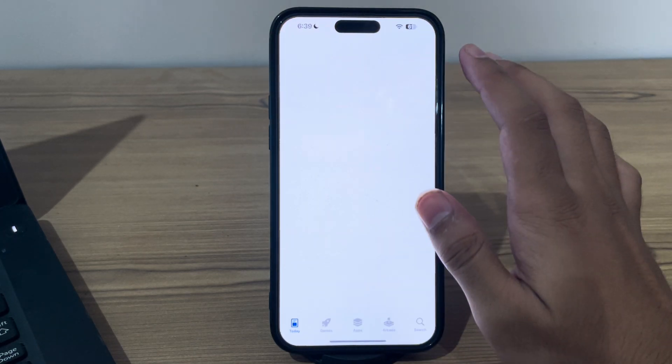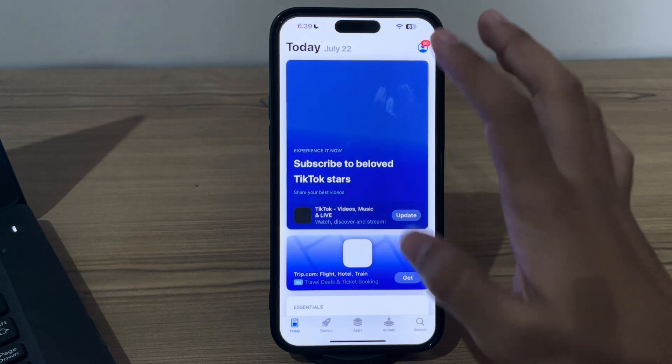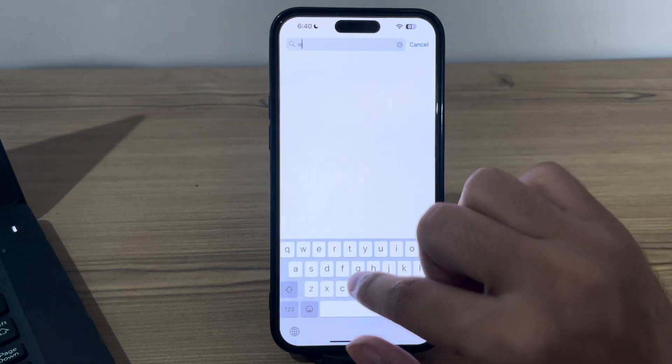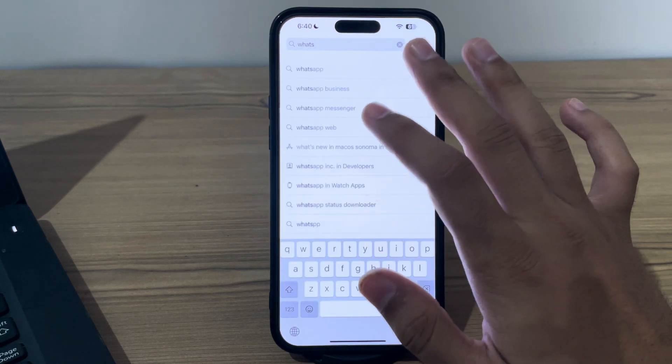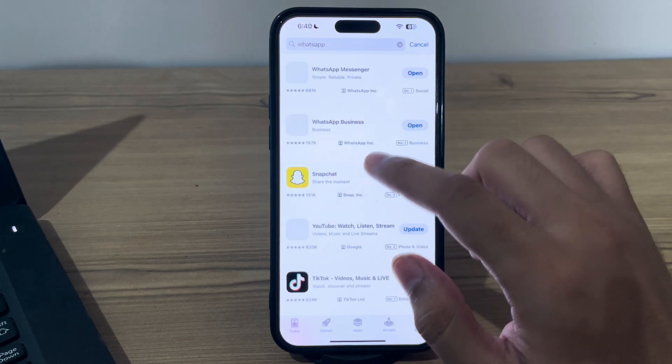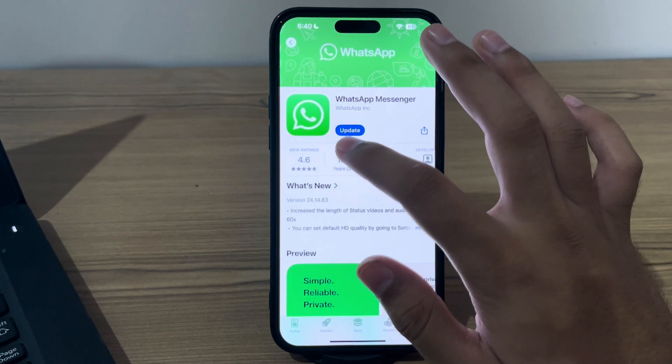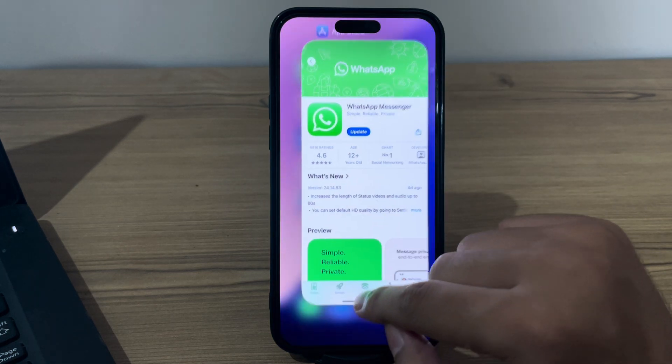Search for WhatsApp in the App Store. If you see an available update for WhatsApp, simply tap on Update to install the latest version.